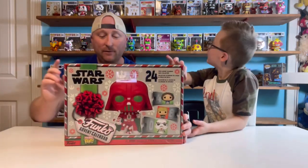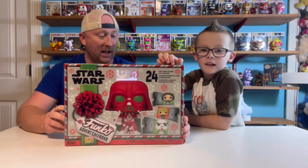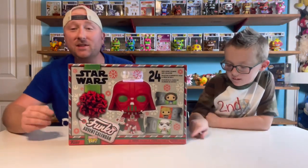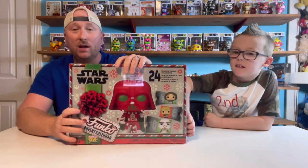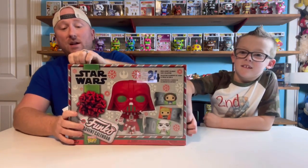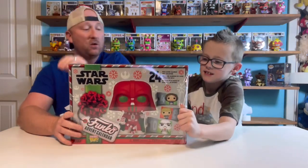There are 24 pieces in this and I'm pretty excited to see what they are. By watching this video, you will know exactly what you get if you purchase this Advent Calendar. Still wrapped in plastic, we are going to find out what's in it, same as you.